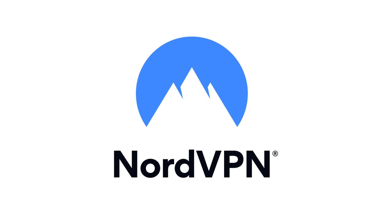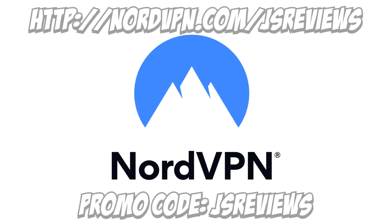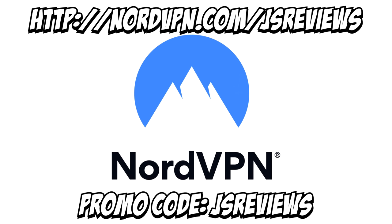This video was brought to you by NordVPN, who is giving my audience an enormous discount on a two-year plan plus four more months for free by going to nordvpn.com/jaysreviews or by using the promo code jaysreviews as seen on screen.